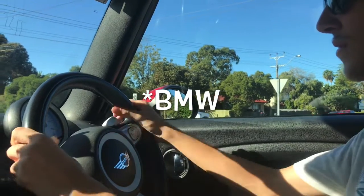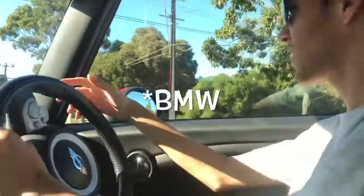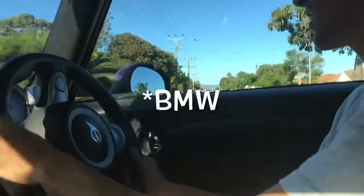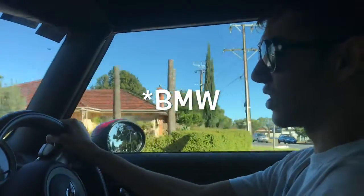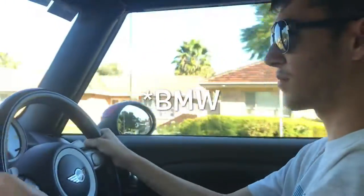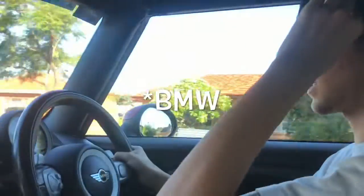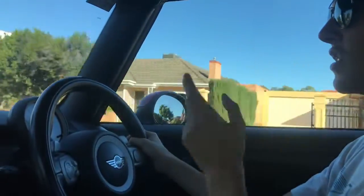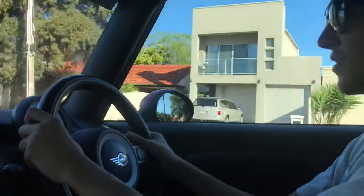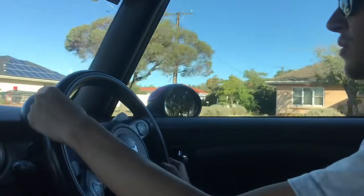This car is a great starting car if you want to get into European cars because it's cheap and it's probably the most reliable European car you can get. BMWs are not known for their reliability, but the Mini does have the same problems that most Minis have with the high pressure fuel pumps — though it's not as bad as the V12s, which cost five grand just for the parts to change two fuel pumps.